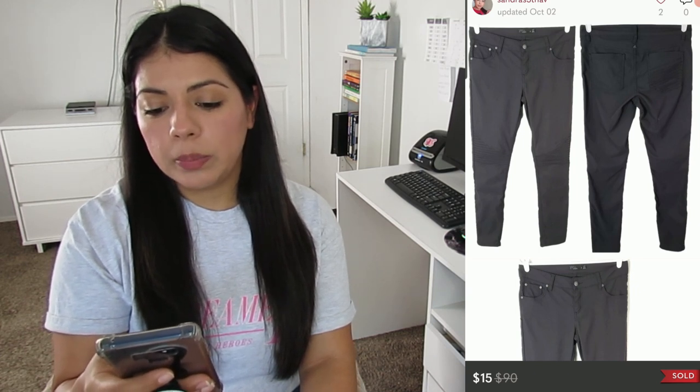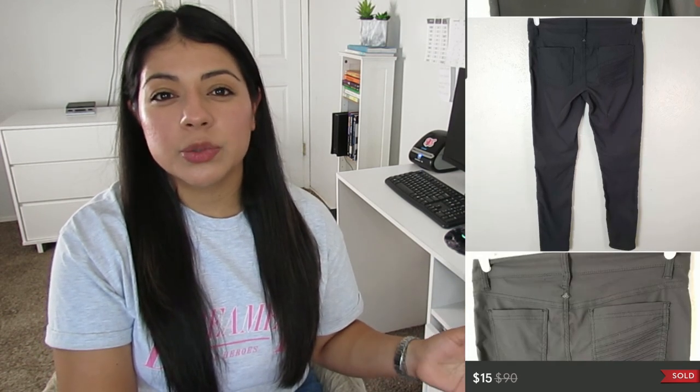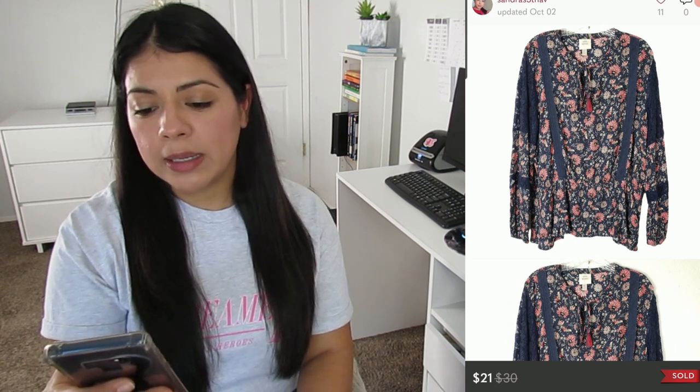Number five on Poshmark: Prana Brina skinny black mid-rise casual moto denim pants. They sold for $15, earnings was $12, and these were listed for 38 days. I listed them for $29 and expected $20–$24, mainly because they had a stain. If they didn't have that flaw they would have sold for more, but since I got a $15 offer I went ahead and accepted it — the goal with flawed items is just to get them moving.